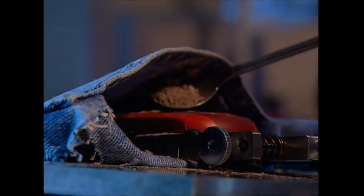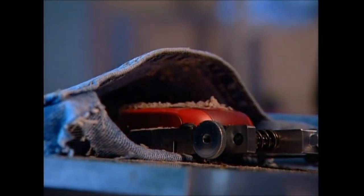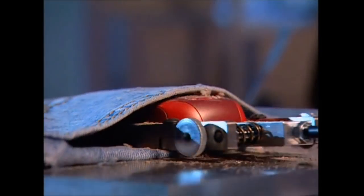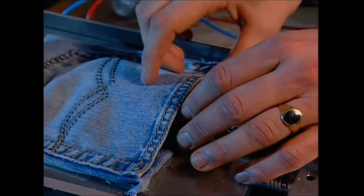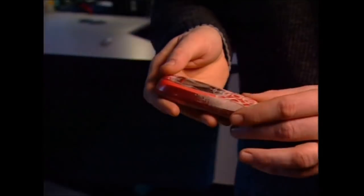And then there's the jeans pocket test. Sand, dust, and paper shavings might not be what you keep in your pockets, but it's good to know that the phone can handle it. A machine slides the phone in and out of the pocket for 18 hours, simulating four years of wear and tear.